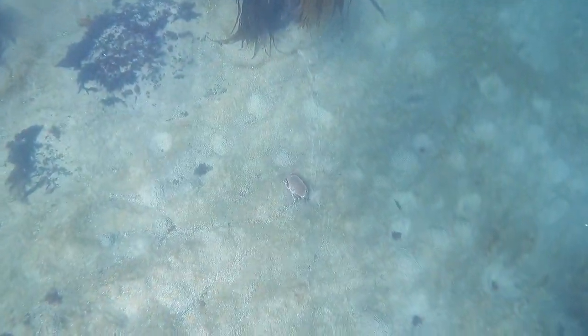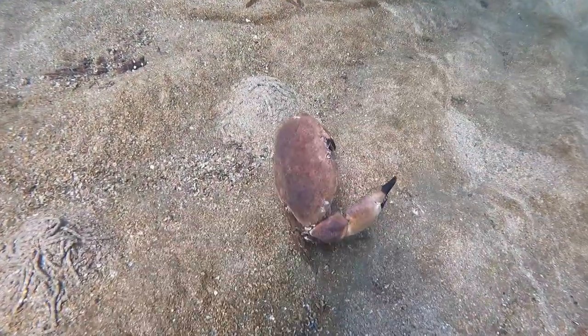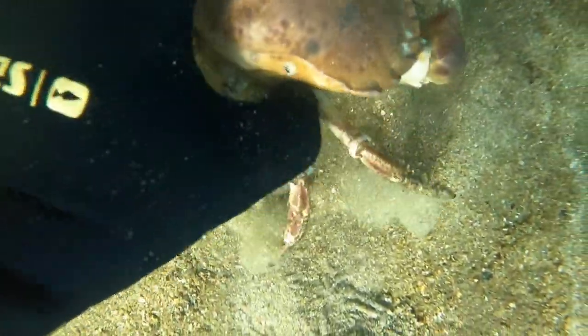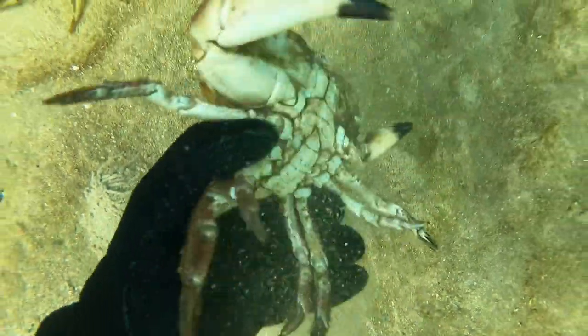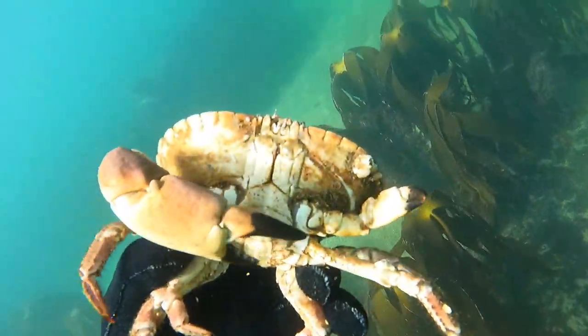Brown crab out walking free on the bottom. I've said in some of my other videos that recently the lobsters have been doing this a lot. Typically they only do that at night — walk out free on the bottom — but I've been noticing that quite a bit lately. Not tucked away in the holes, they're sort of wandering along.